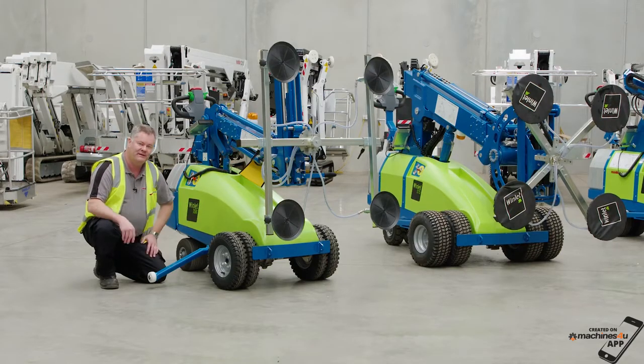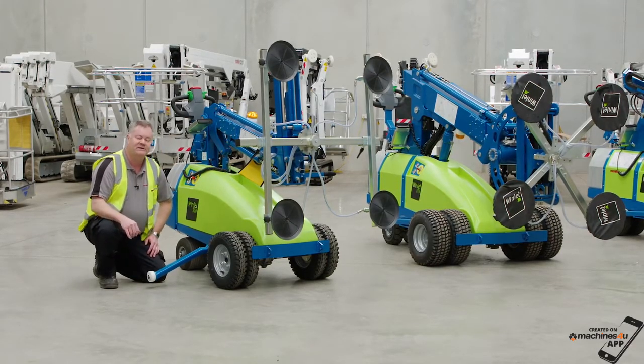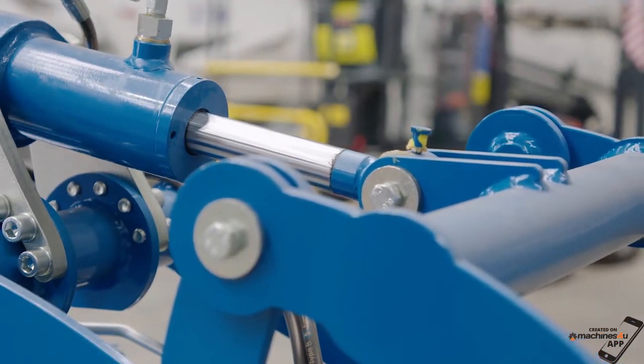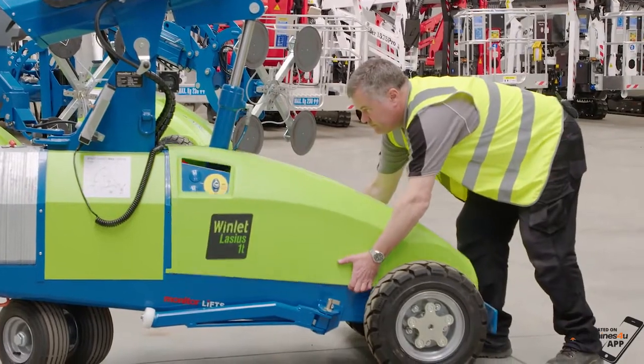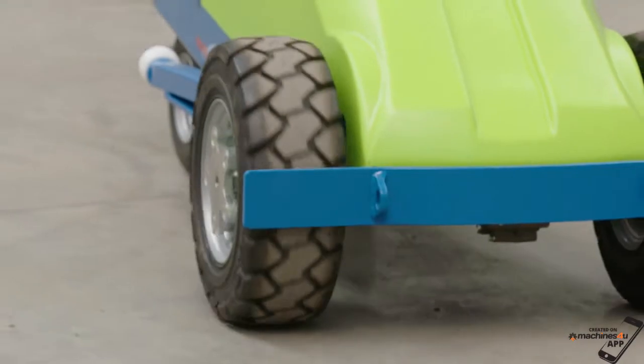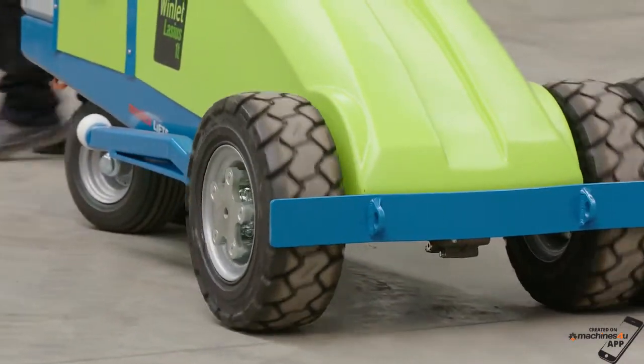These hover just above the ground when deployed, ready to help support the machine with any excessive movement of the chassis. The Windlet's powerful batteries ensure reliable all-day operation, and its gentle tyres are suitable for use on fragile or sensitive surfaces.